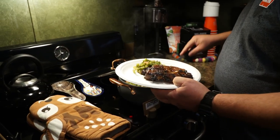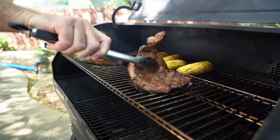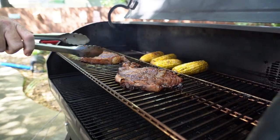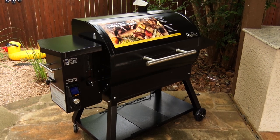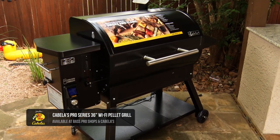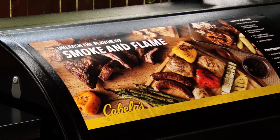We love to cook for our guests out at deer camp and Wade has found a new way to make some delicious meals for him and his friends. This is the new Cabela's 36 Wi-Fi pellet grill. It's a pro series level grill that's going to do anything that you're looking for.